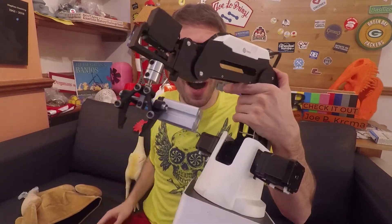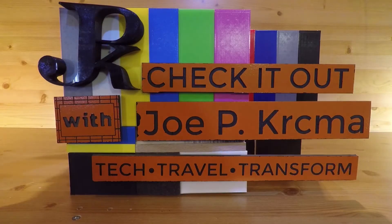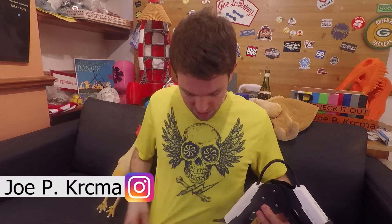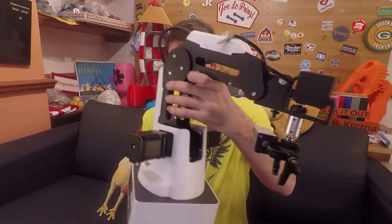What up crew? Today we're gonna be destroying some chocolate chickens using robots. Joe P. Kirchma here, and this segment is brought to you by Dead Feathers, because today we got a Dobot robotic arm here and we're gonna use it to help destroy some chocolate chickens.